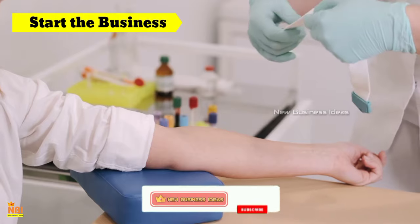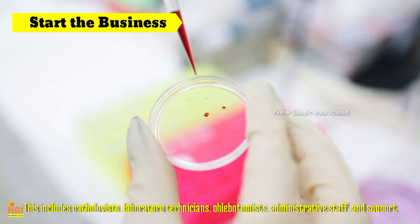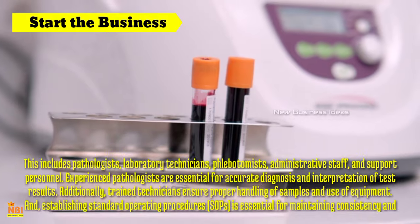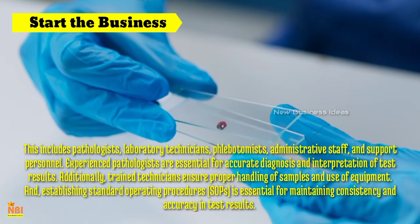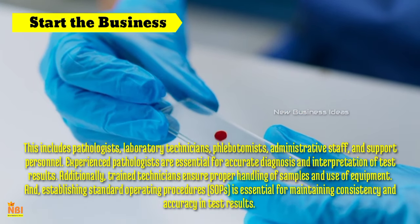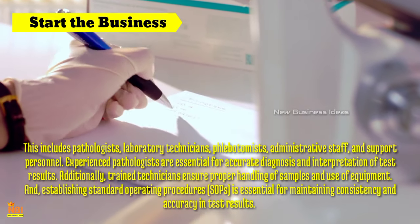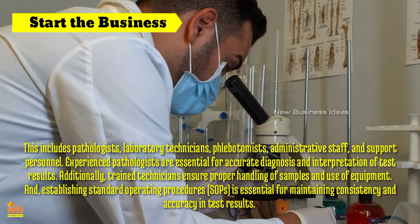Start your pathology laboratory business: Once the infrastructure and equipment are in place, hiring skilled and qualified staff is crucial. This includes pathologists, laboratory technicians, phlebotomists, administrative staff and support personnel. Experienced pathologists are essential for accurate diagnosis and interpretation of test results, and trained technicians ensure proper handling of samples and use of equipment. Establishing standard operating procedures (SOPs) is essential for maintaining consistency and accuracy in test results. Adhering to international quality standards ensures credibility and trust among patients and referring physicians. A robust information management system is also essential for recording and managing patient data, test results and reports.